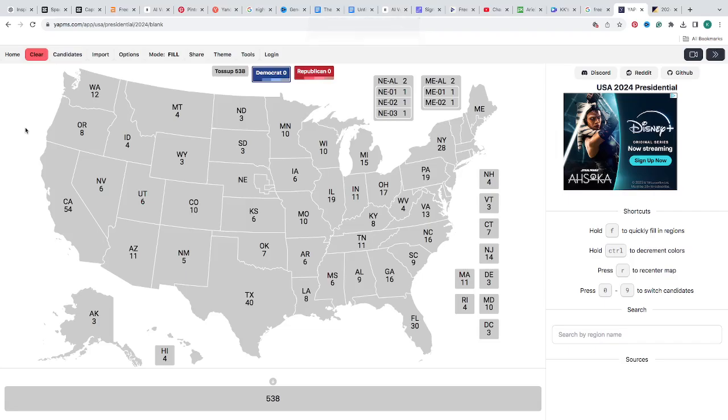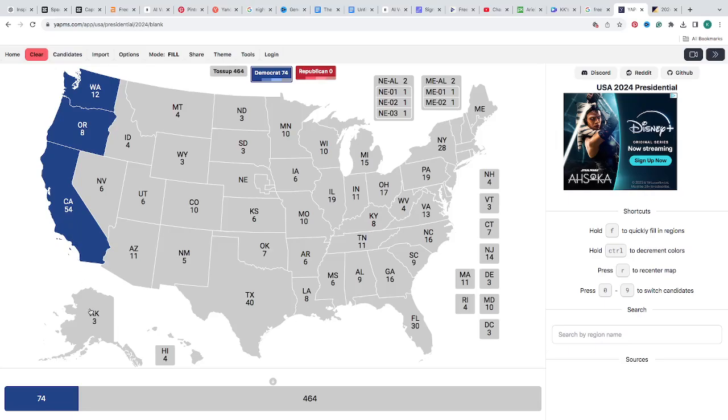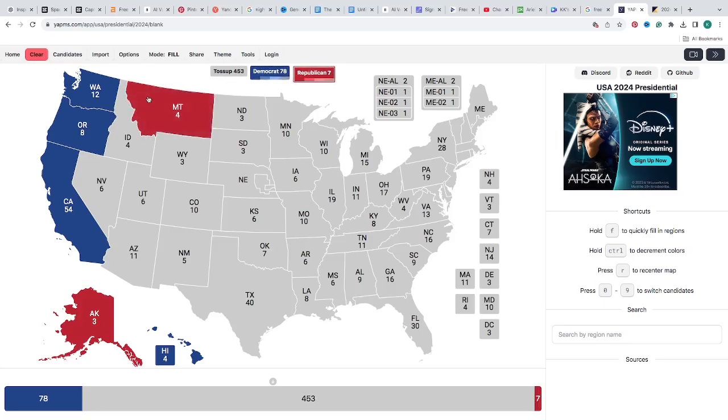Today we are going to fill in Washington with 12 electoral votes — it's blue for Kamala Harris. Oregon with 8 electoral votes is currently blue for Kamala Harris. California with 54 electoral votes is blue for Kamala Harris. Alaska with 3 electoral votes is red for Donald J. Trump. Hawaii with 4 electoral votes is blue for Kamala Harris, still a deep blue. This puts Trump at 7 electoral votes so far and Kamala Harris at 78.